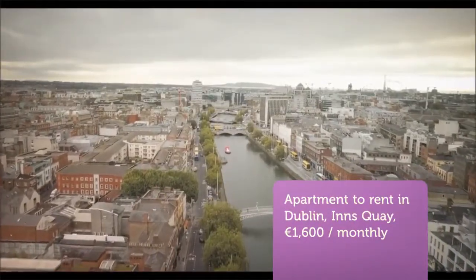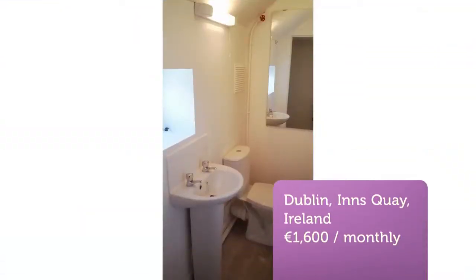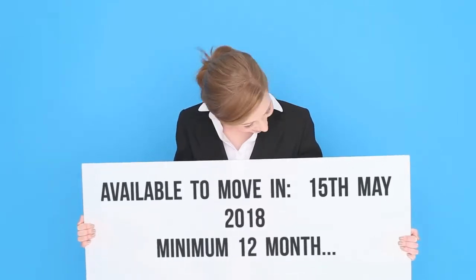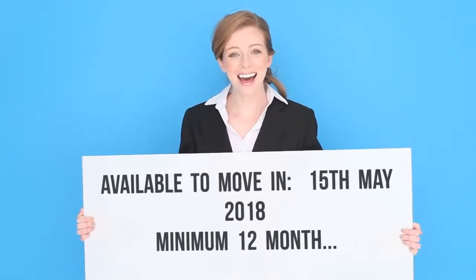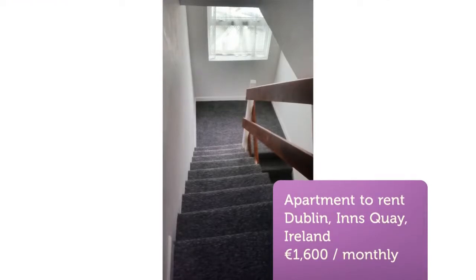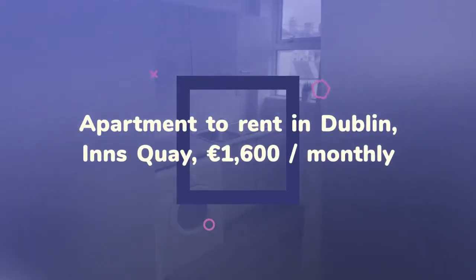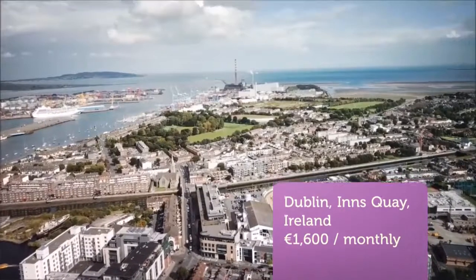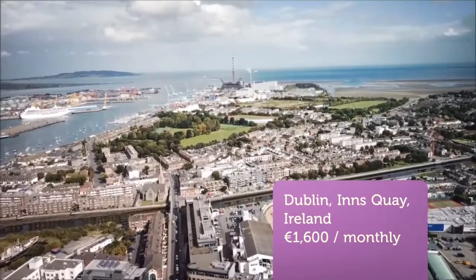Cribscan presents this magnificent rental in Dublin. The apartment would suit two to three people, recently refurbished — bathroom, kitchen, carpets, furniture and freshly painted throughout. It's all new.